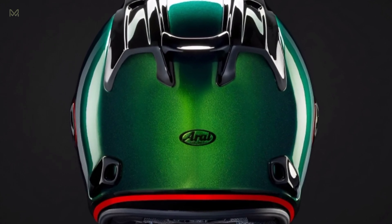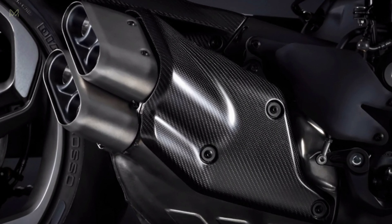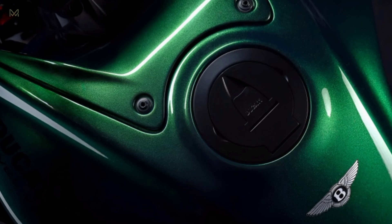Both versions of the Diavel for Bentley include a certificate of authenticity, a passenger seat, and a cover for the motorcycle. A proudly displayed engraved plate inside a carbon fiber cover with the production number of the bike is mounted on the right side of the motorcycle.